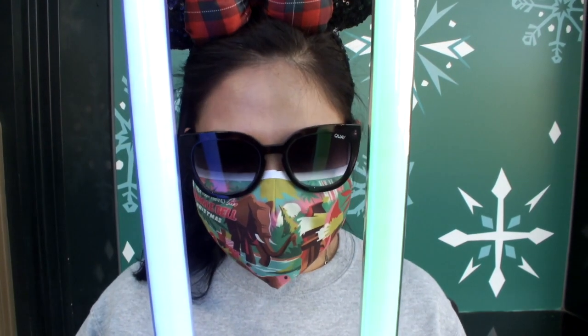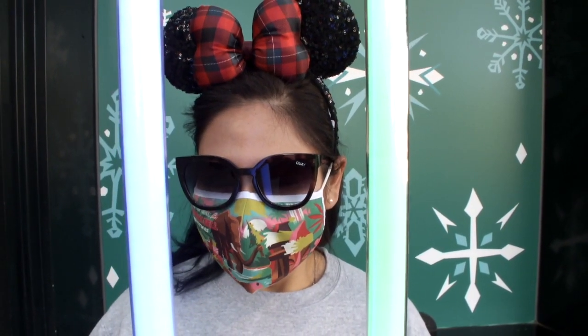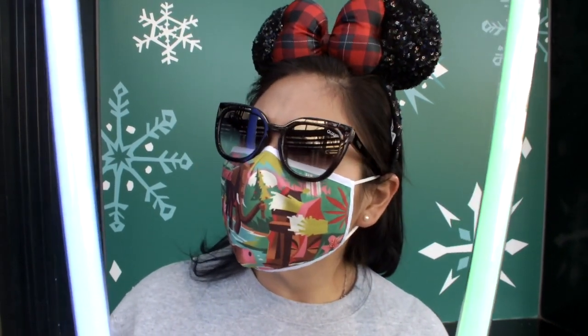A long time ago in a galaxy far, far away — we came back to Downtown Disney for another shopping reservation. This time it was a Star Wars one, and finally the Ahsoka Tano legacy lightsaber came here to the Disneyland Resort. We were able to purchase one; these were about $200, and no passholder discount was applicable.